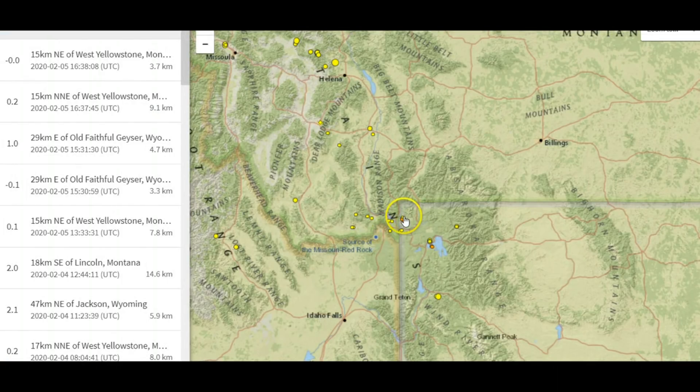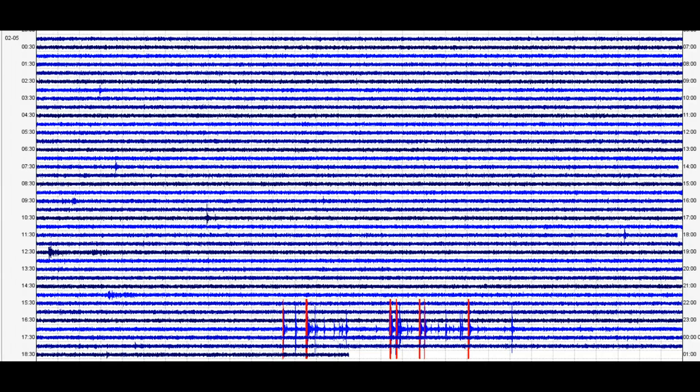USGS is only reporting four or five earthquakes today. There's clearly more than that that have happened. They're all up in the Norris Junction area. So here we have the monitor, a borehole for the Norris Junction area.